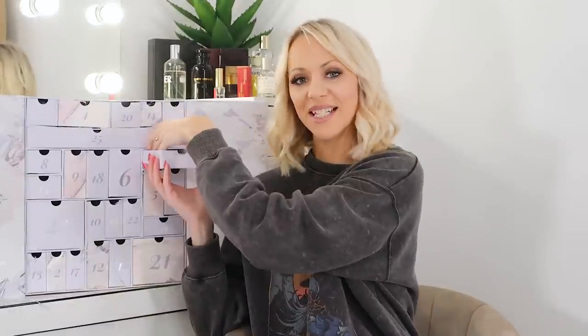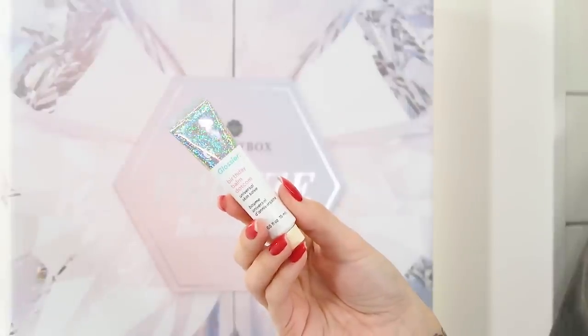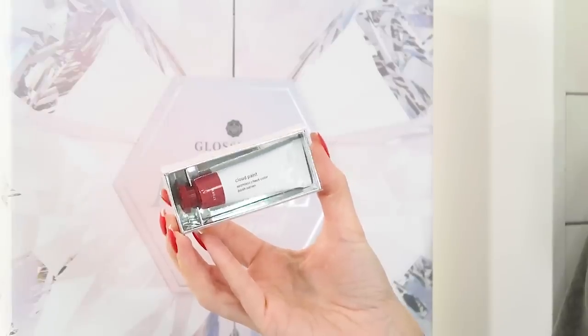Day twenty-three has two products — the Glossier Birthday Balm.com Universal Skin Salve and the Cloud Paint in Storm. Both are full size. The Storm Cloud Paint you can blend in, also use on your lips or as an eyeshadow. The Birthday Balm is my favourite one from Glossier — the first one I ever bought — and it reminds me of birthday cake. Very pleased with that day.